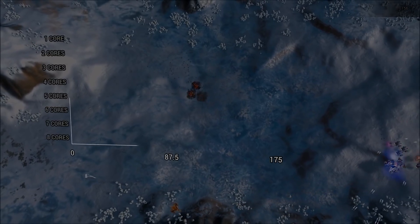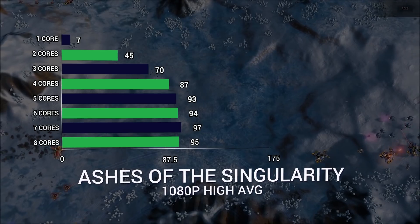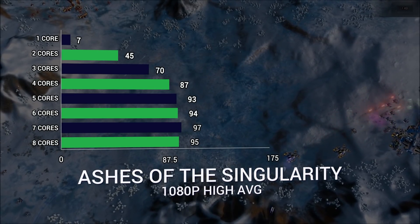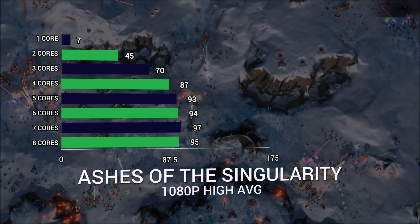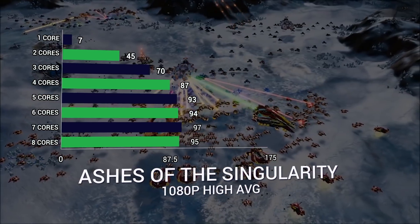Let's go through this game by game and see where we find the best performance increases. In Ashes of the Singularity, the point where we stop seeing accelerated returns is at 5 cores. At 2 cores we had 45, at 3 cores it's 70, at 4 cores it's 87, and at 5 cores another jump of 6 FPS to 93. But then 6 cores gives 94, 7 gives 97, and 8 gives 95 — essentially flat.